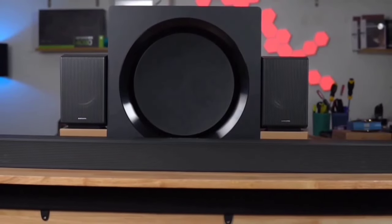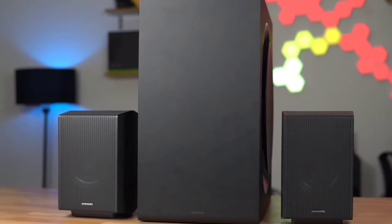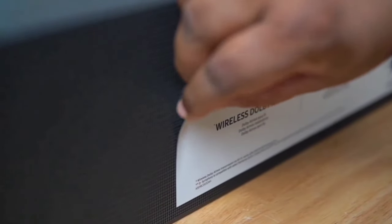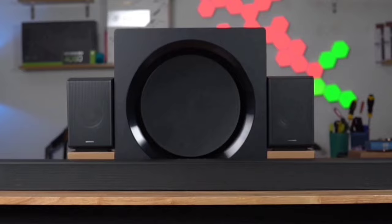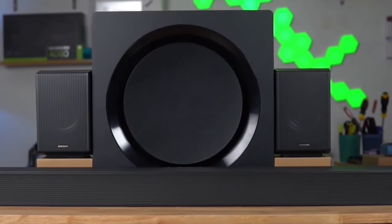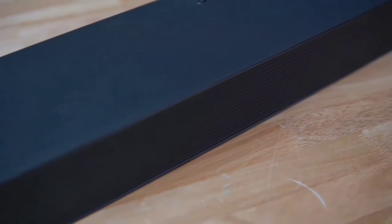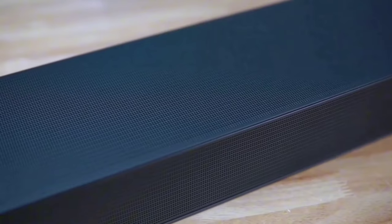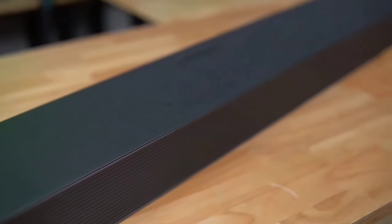Next, let's talk about Q-Symphony. When paired with a compatible Samsung TV, this feature allows your soundbar and TV speakers to work together, creating a harmonious and amplified audio experience — like having an entire orchestra in your living room. With wireless Dolby Atmos, you can enjoy cinematic sound without the need for HDMI cables, giving you freedom to arrange your living room however you like without compromising on sound quality. SpaceFit Sound Pro analyzes your room's acoustics and automatically optimizes the sound settings, whether you have a cozy den or a spacious living room.